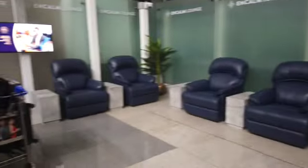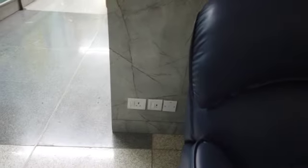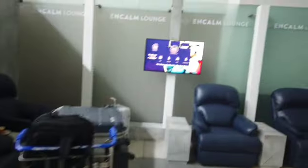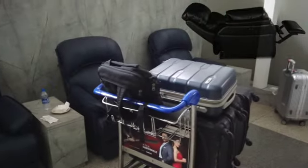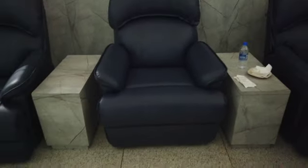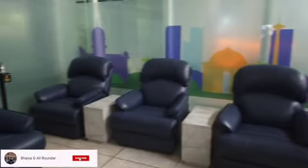There are almost 10 to 15 recliner seats with charging ports so you can charge your devices. The recliners are fully flat with a footrest and backrest. You can get into a sleeping position — I already tried it before. Next time if your flight is late, you can try this lounge. Signing off!